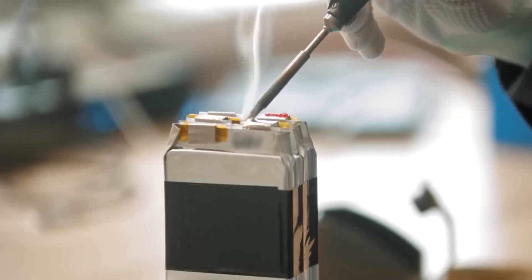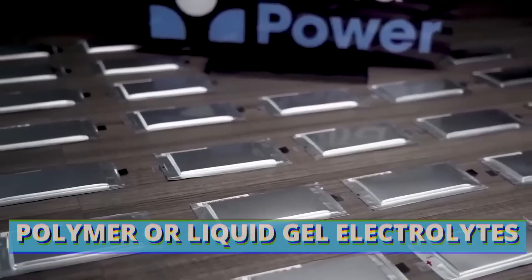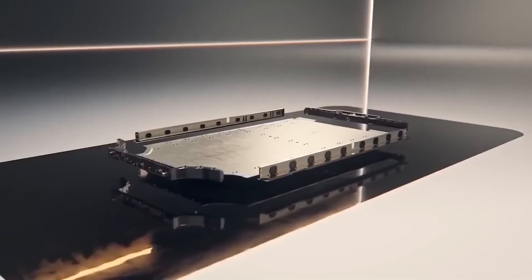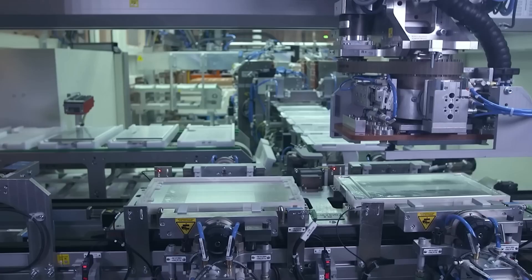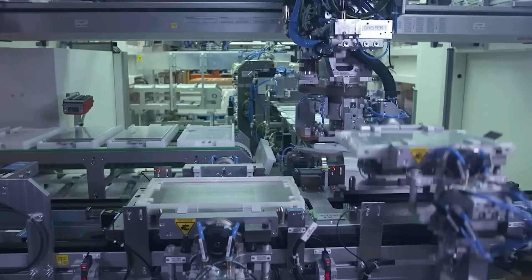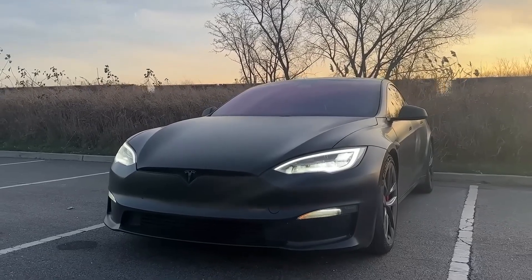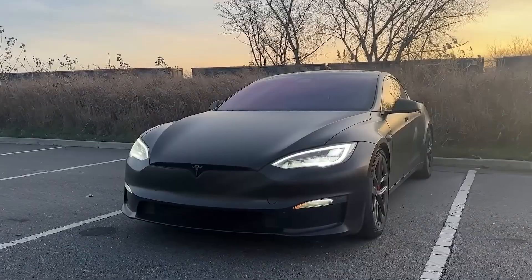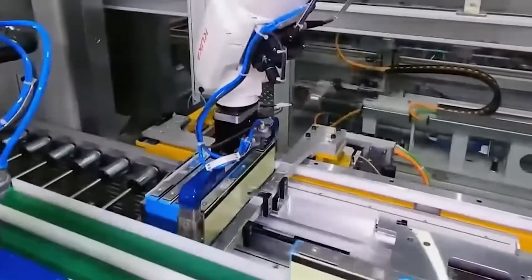However, solid-state batteries also use solid electrodes and electrolytes. Most other batteries use polymer or liquid gel electrolytes. Solid electrolytes act as a perfect separator, allowing only lithium ions to pass through. This makes the battery more efficient and much safer because they're less flammable. You might know this, but most pacemakers use these type of batteries. Solid-state batteries are known for being very safe.